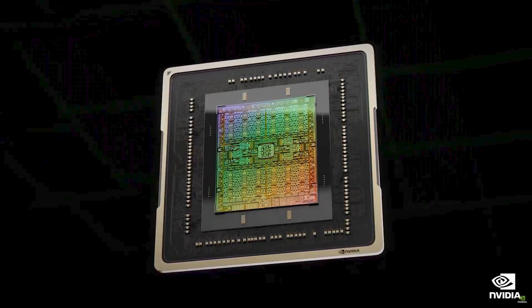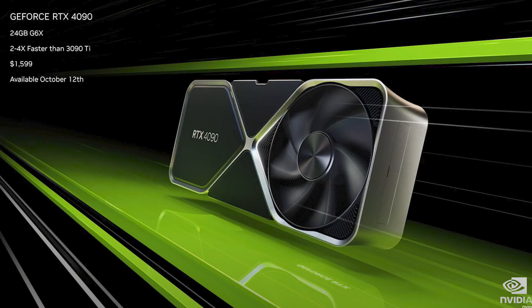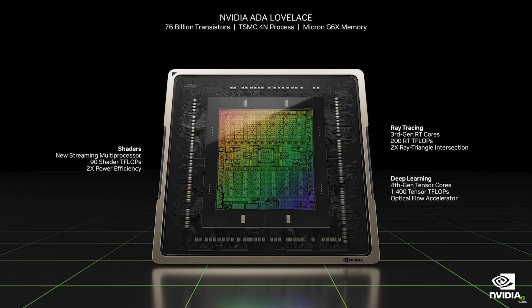Using NVIDIA's new Ada Lovelace architecture built on TSMC's 4N process, the 4090 features 16,384 CUDA cores, which is considerably more than the 3090's 10,496. The 4090 also features NVIDIA's new third generation ray tracing cores and fourth generation tensor cores, as well as having a higher clock speed than its predecessor.